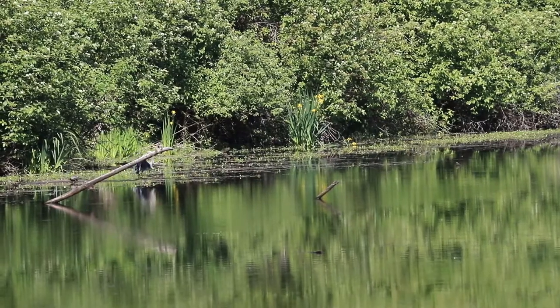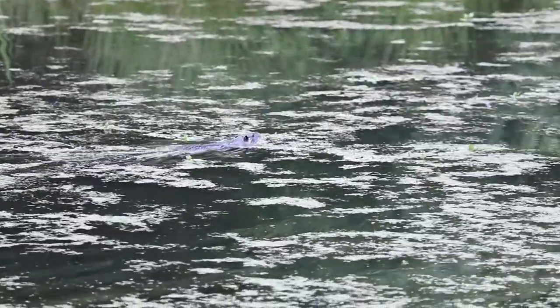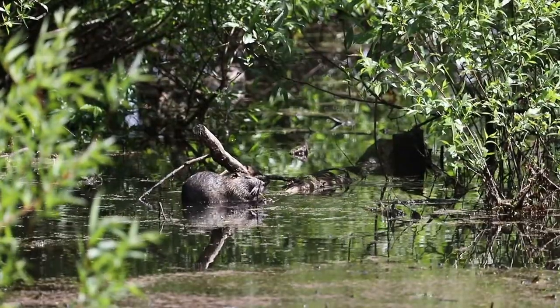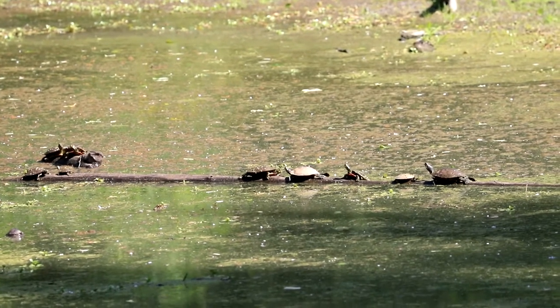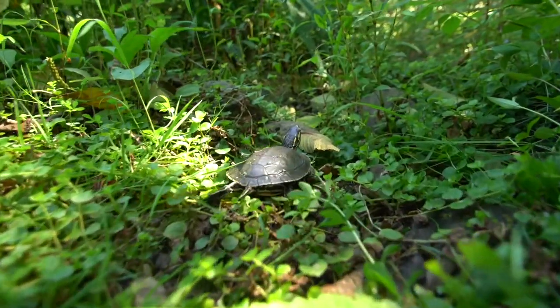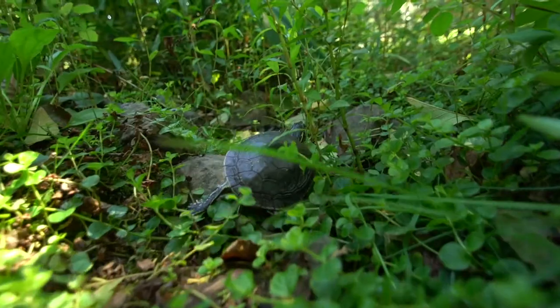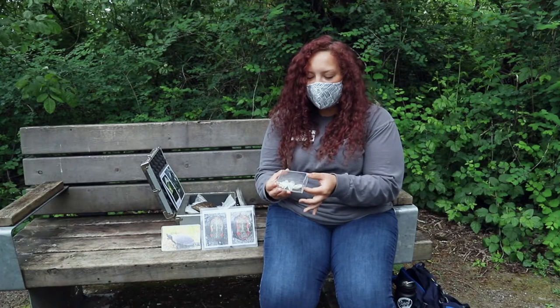So hawks, sometimes even bull frogs, raccoons — all those sorts of species will come after turtles young and old, and especially the eggs. Smith & Bybee is really special because it provides perfect habitat for these turtles that require both an open wetland and also some forested area. Turtles rely on grassy protected areas to dig shallow nests where they may deposit their eggs.